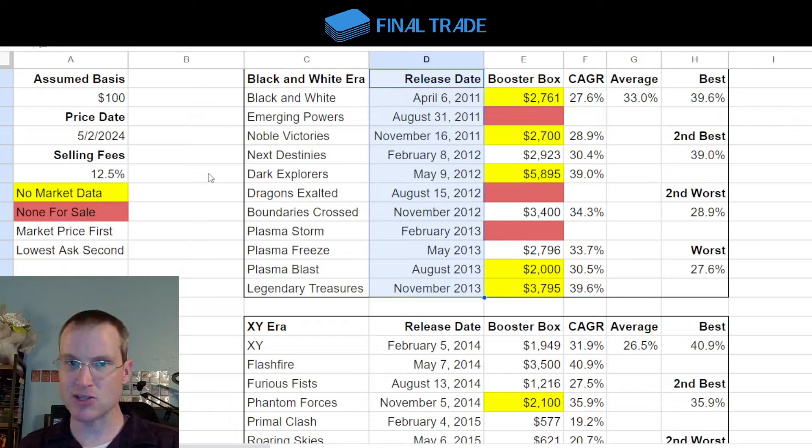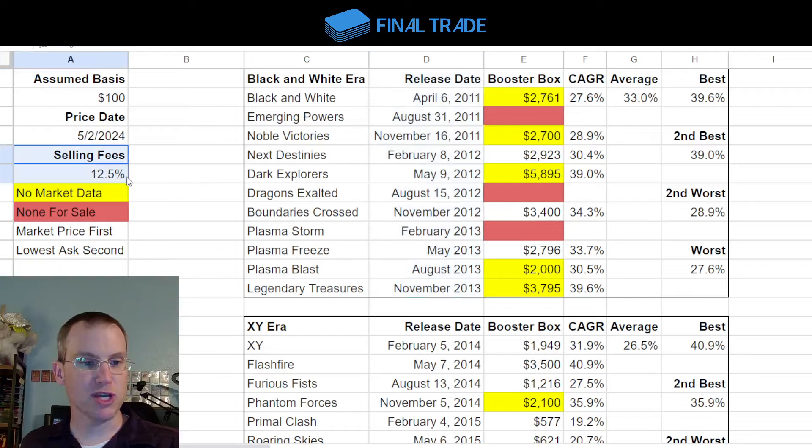I've made these bad assumptions in order to make this analysis even more conservative. When you go to sell these boxes, I assumed you have to pay 12.5% fees, which is pretty reasonable. I did not factor in a shipping cost, because you might sell boxes in person, or force your buyer to pay shipping, or ship them across town for $7-$12. The rest of the assumptions are conservative enough that shipping really doesn't matter.